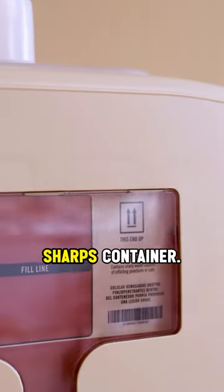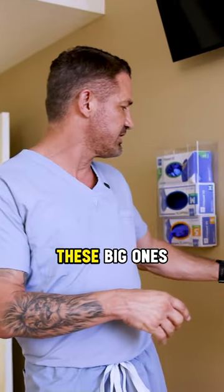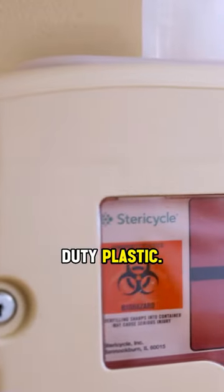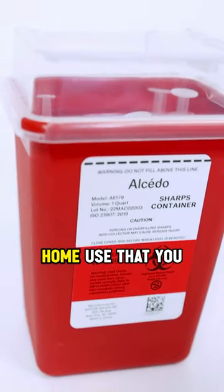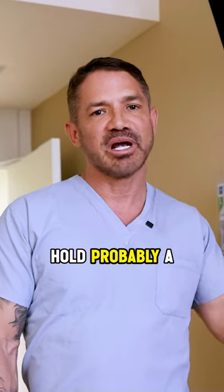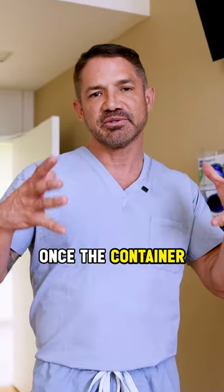We always recommend using an approved sharps container. Here in the hospital, we have these big ones on the wall — you see they're locked up, it's a really heavy duty plastic. There are very small ones for home use that you can buy online or even on Amazon for a few bucks, and they can hold probably a hundred syringes.